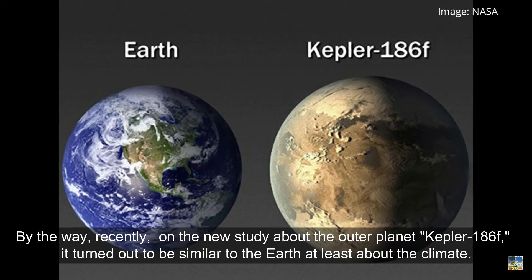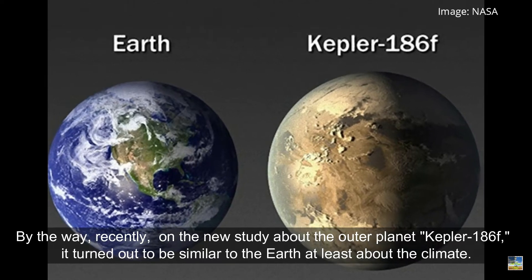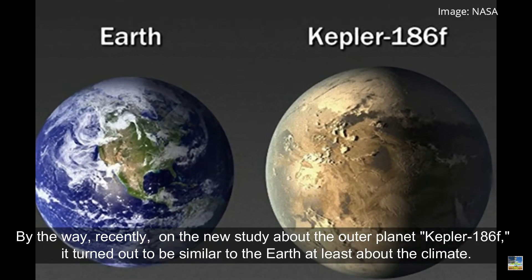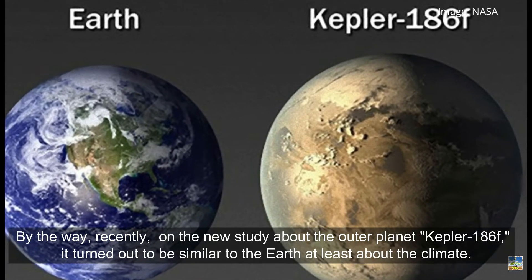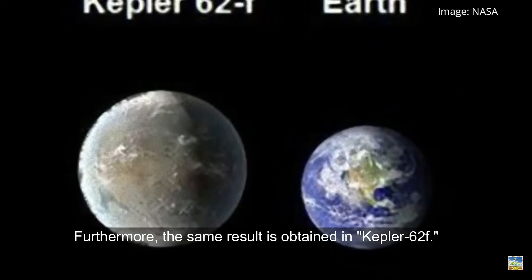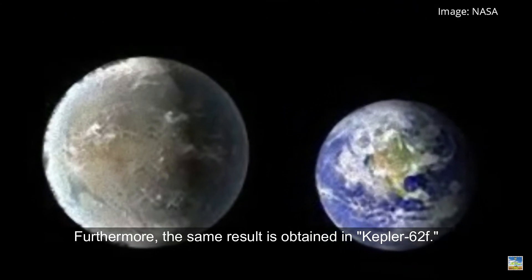Recently, a new study about the outer planet Kepler-186f found it to be similar to Earth, at least in terms of climate. Furthermore, the same result was obtained for Kepler-62f.